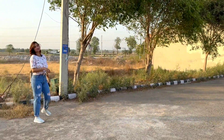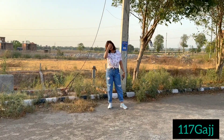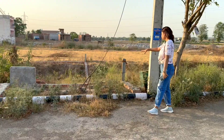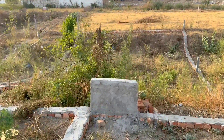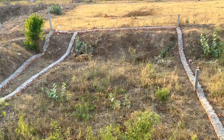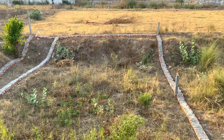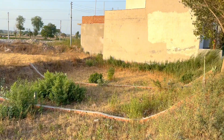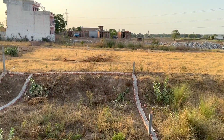Thank you so much for joining us today. This will be the corner of the plot, which will be 21.5 by 49, which is a good inventory because you want the corner of the plot. Majorly, I know the inquiries say that the corner of the plot is a requirement. So this will be a very limited inventory at the corner of the plot.